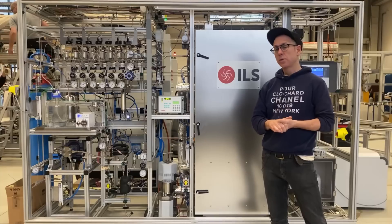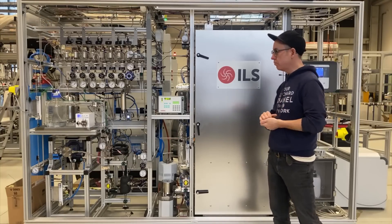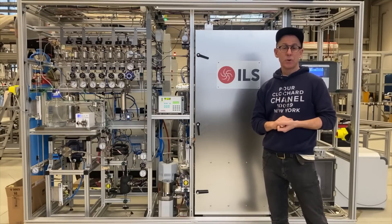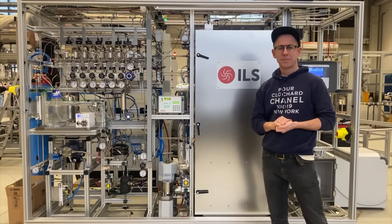It's fully automated using our workflow manager, which allows the user to create recipes of any shape and size and execute them with the click of a mouse. If you'd like to learn more about how ILS can help you with your e-fuels applications, please feel free to contact us. Thank you.